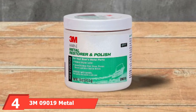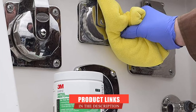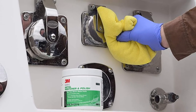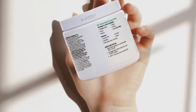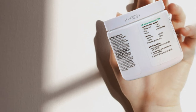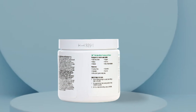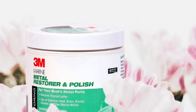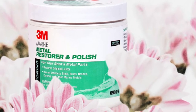Next at number four we have 3M 9019 Metal Restorer. This restorer polish from 3M reliably brings back luster to aging brass, bronze, chrome, and stainless steel metals. It eliminates stains like tarnish, rust, corrosion, and oxidation. With its concentrated formulation, a little goes a long way, making it cost-effective. It also works on motorcycles, trucks, and cars. Its powerful cleaning and polishing formula also eliminates contaminants left behind by other polishes, and it shines chrome better than competing options.